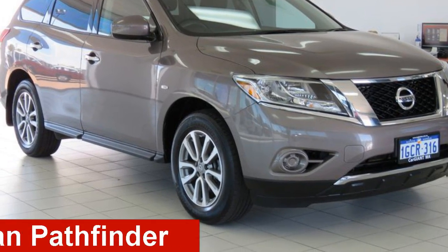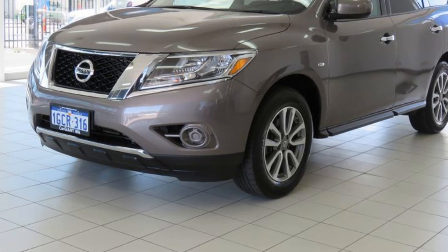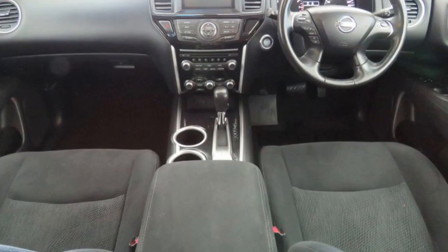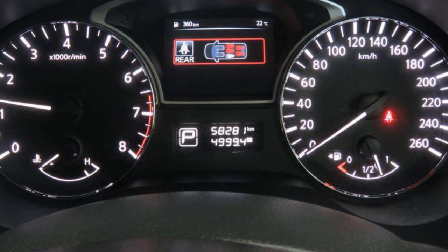Take a look at this 2014 Nissan Pathfinder. This Pathfinder has a reliable 3.5 litre engine. The attractive silver exterior is complemented by its stylish interior. This vehicle has all the features you could dream of.